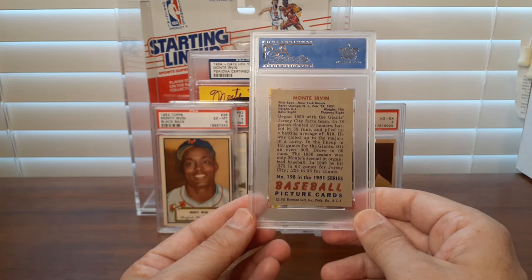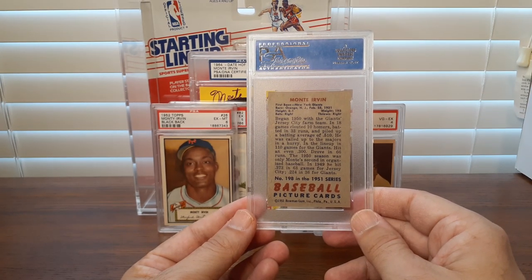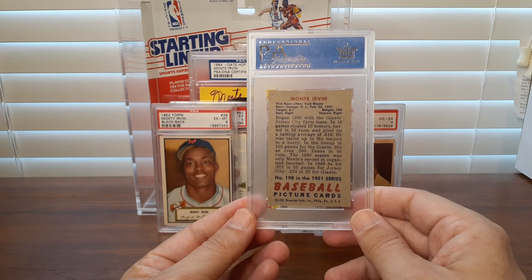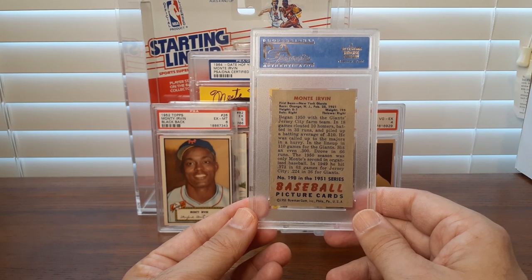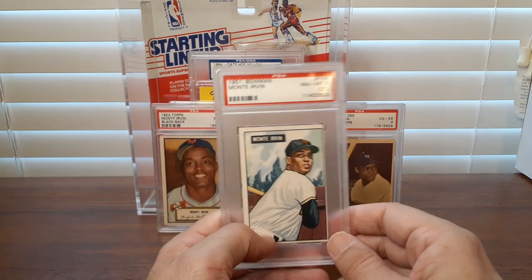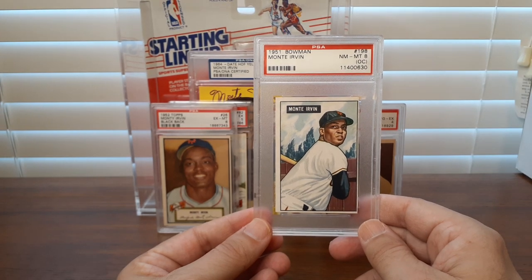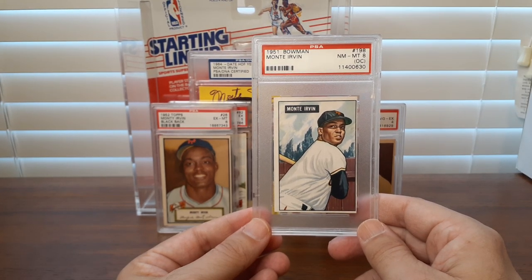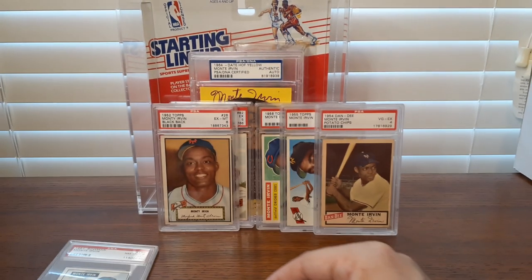I'll show you the back on this. Monty served in World War II — I think he was drafted and served three years. He even had some ringing in his ears that affected his coordination later on, but he was still able to have a Hall of Fame career. He came back and started, I think, in 1949 with the New York Giants, so two years after Jackie Robinson came in.